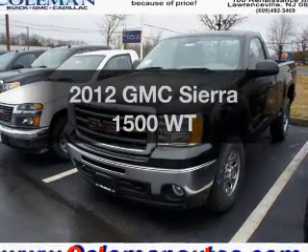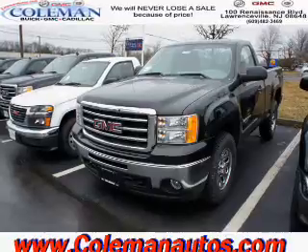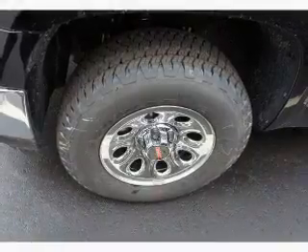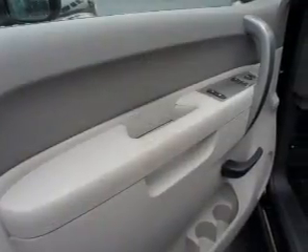Get noticed in this 2012 GMC Sierra 1500. Travel the roads in style and comfort in this great vehicle. With a powerful 8-cylinder engine that responds smoothly to its automatic transmission, the anti-lock braking system will help deliver you safely to your destination.